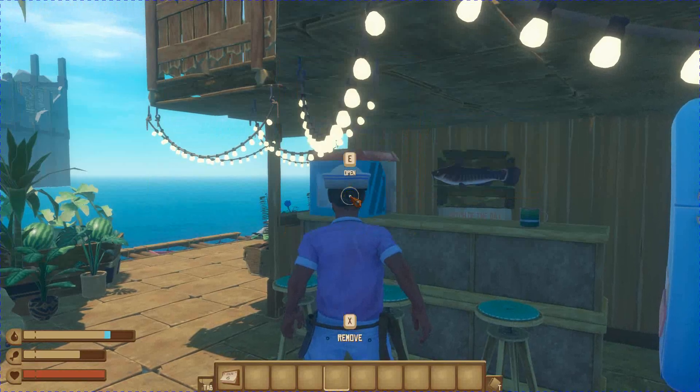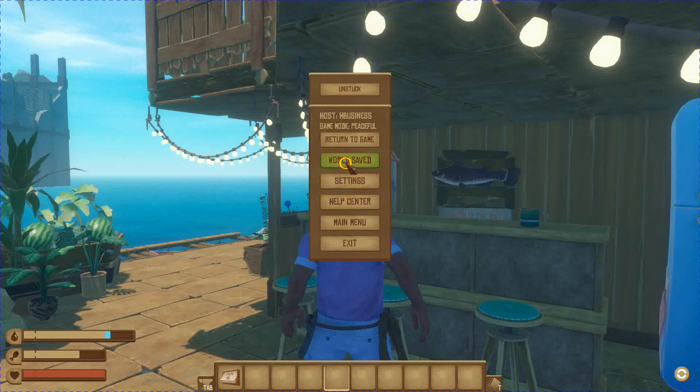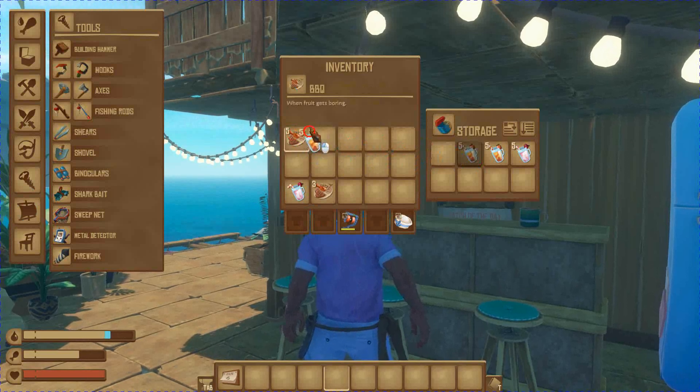Once you place the items you want to order, to send that order you need to save the world. Now you've saved your game, and you can come back to your storage and take your items out. You've transmitted your order via the electronic capabilities on your raft to the delivery people.